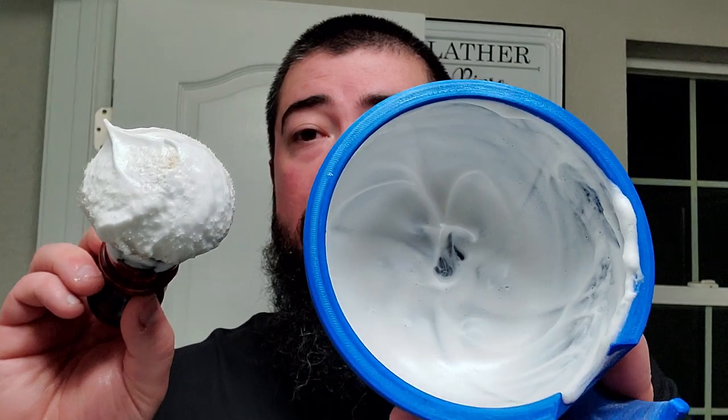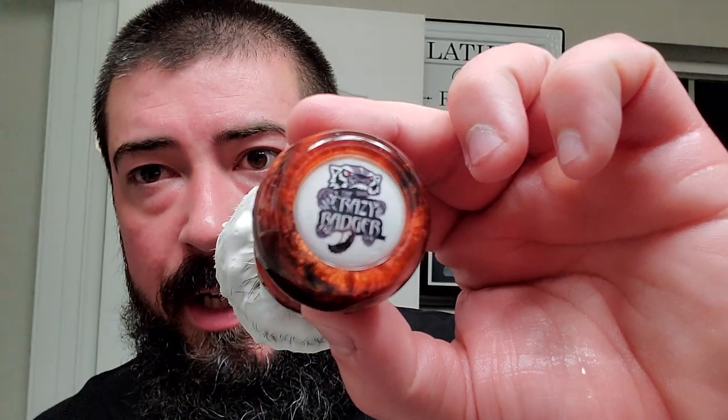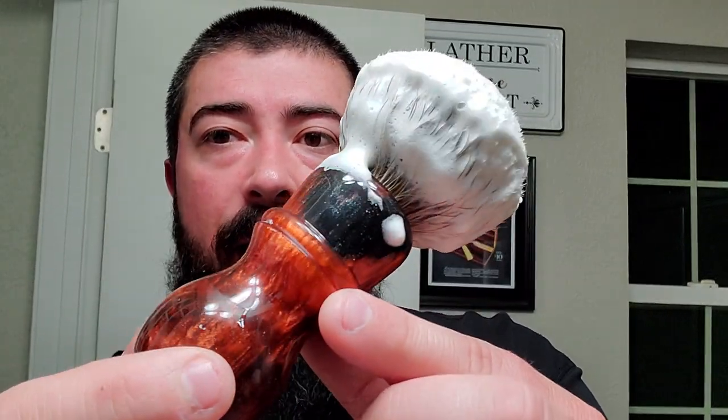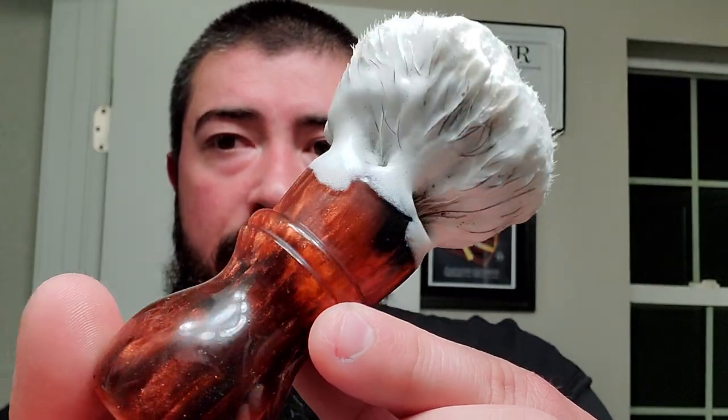We got this lathered up right here. We're using the 3D printed bowl again — that was gifted to me by Marion the Barbarian, designed by Roger Quintero and printed by Tony DeLette. And this right here is an artisan we haven't seen in a while, but this is the Crazy Badger. And this is a beautiful crimson and black brush — it's got some nice sparkles going on throughout. Nice shape as well.